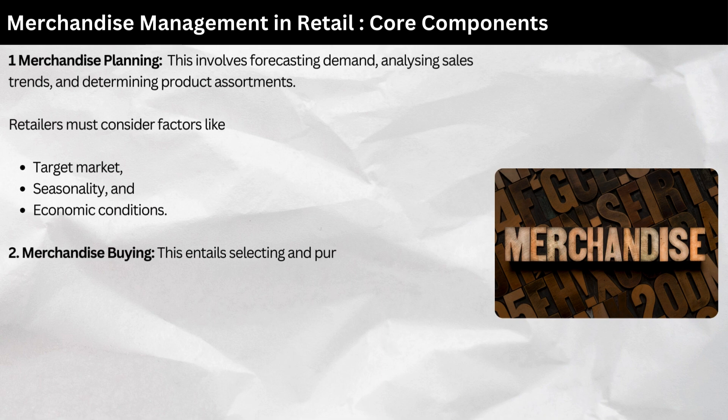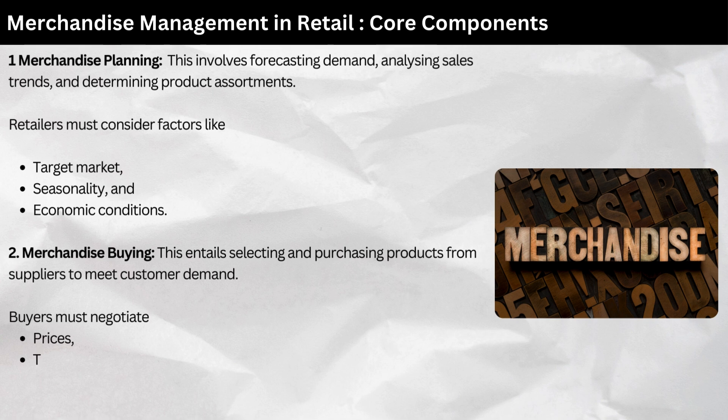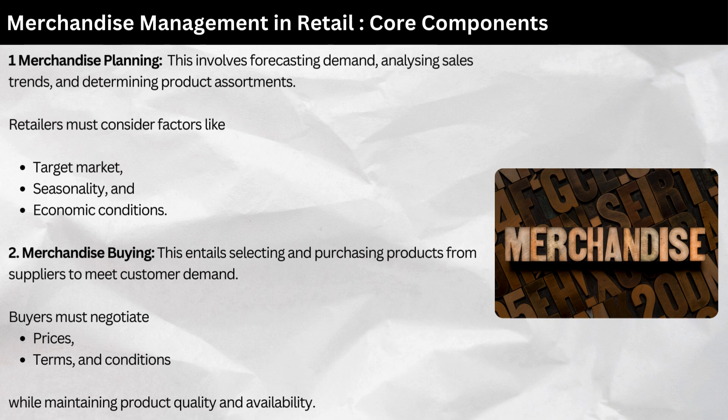Merchandise buying — this entails selecting and purchasing products from suppliers to meet customer demand. Buyers must negotiate prices, terms, and conditions while maintaining product quality and availability.